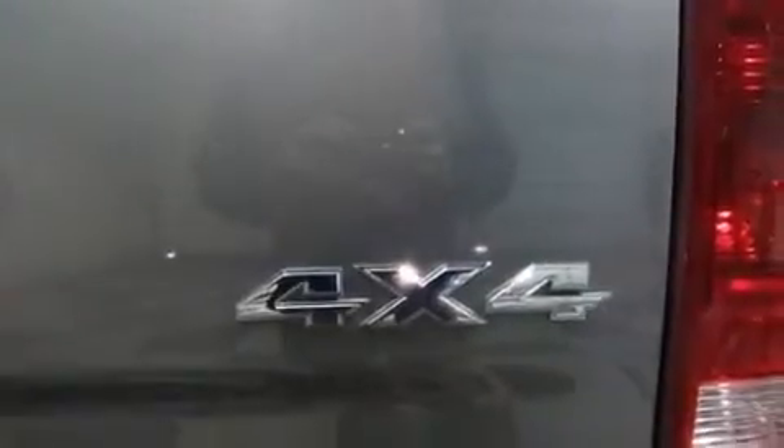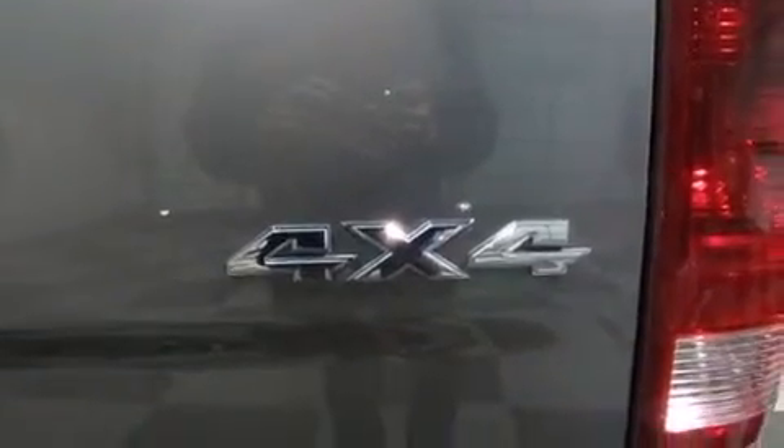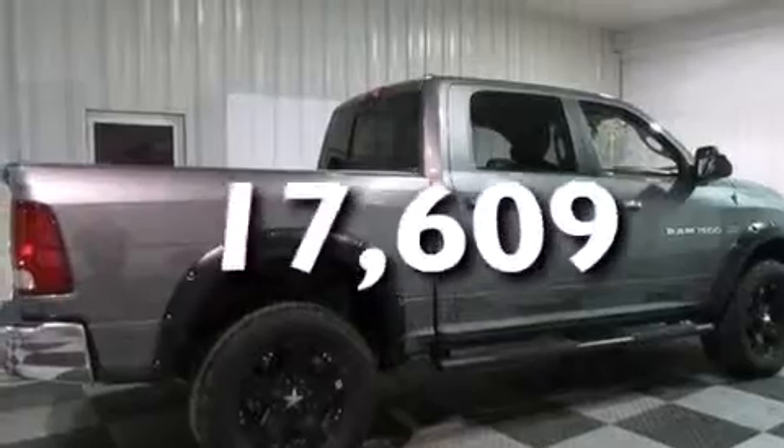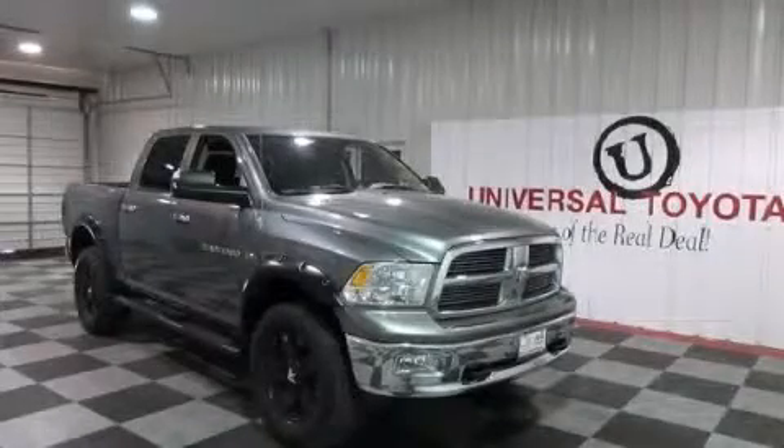Privacy glass, 4-wheel disc brakes with ABS, and this vehicle has less than 18,000 miles. This vehicle won't last long at this price. Call and arrange a test drive now.